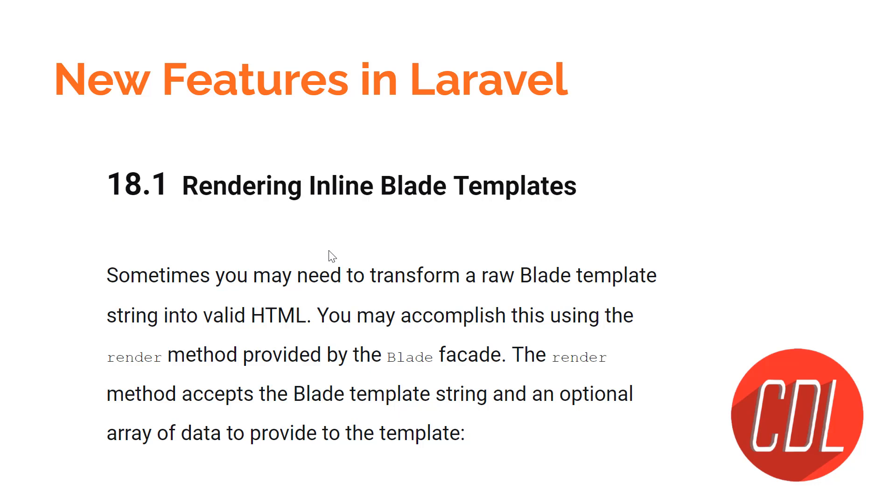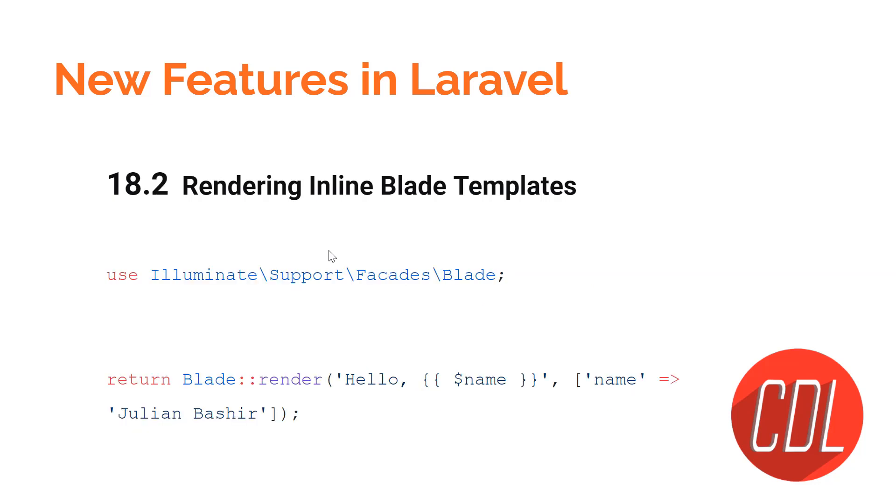Feature eighteen is rendering inline Blade templates. In Laravel 9, you can render inline Blade templates directly. The syntax uses a `render` call where you can pass dynamic variables. This allows you to render Blade content inline without a separate template file.